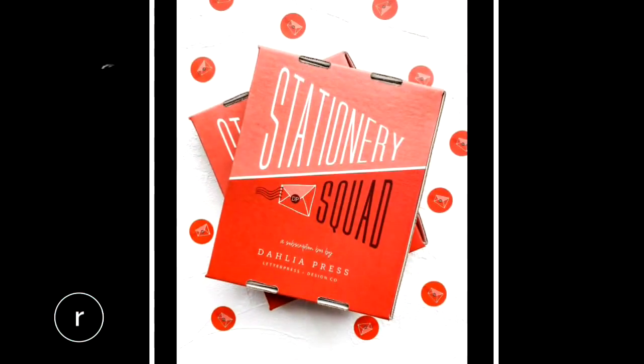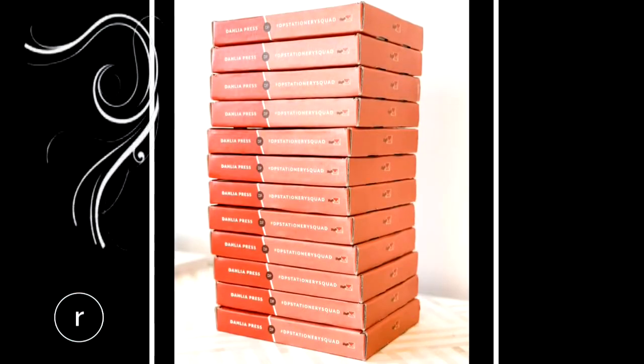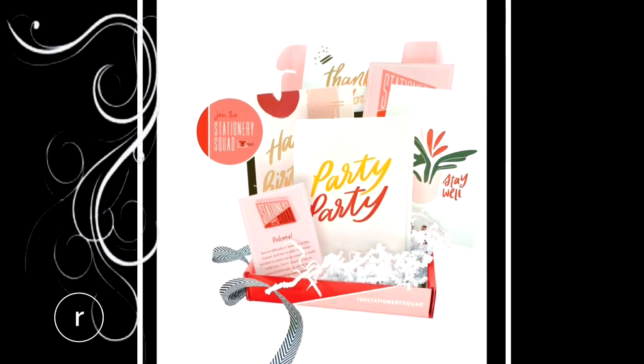One of our newest items I'm most excited about is our Stationery Squad box. This is a monthly subscription box — you can sign up for it for yourself, or you can give a gift subscription to a friend, and it includes three to five cards each month.